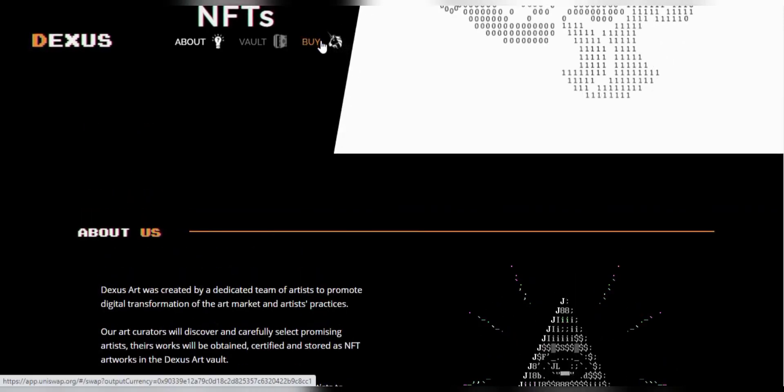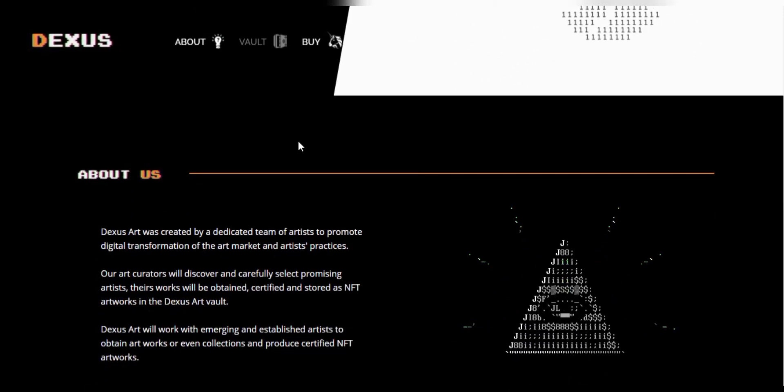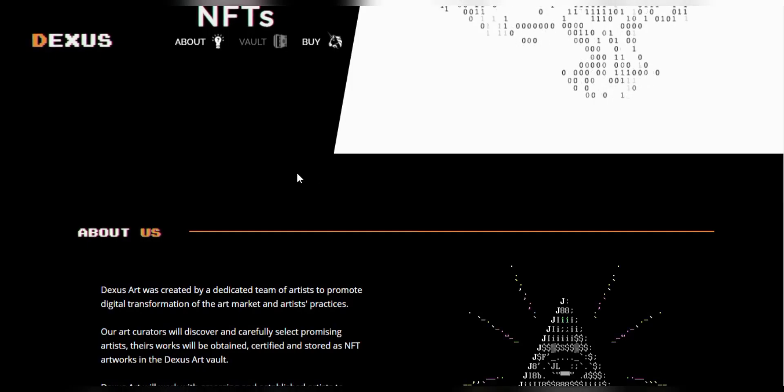There's also this option right here — you can visit the Uniswap platform to buy their DAVT tokens for yourself. And you can also go through their white paper to understand all the details; you can download it from their website.